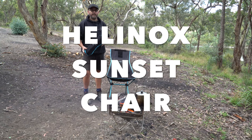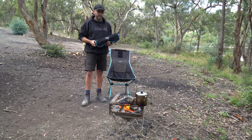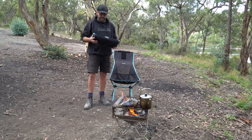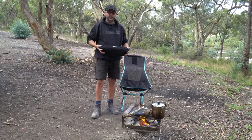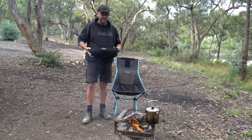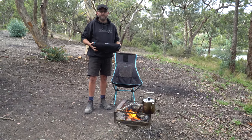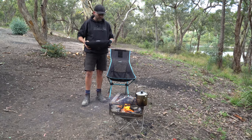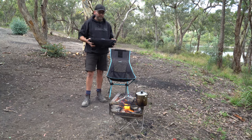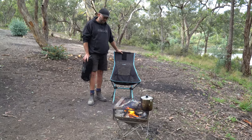I thought I would do a review on our Helinox sunset chairs. I've had these chairs for two years now. One of the main reasons we bought them was the size - the chair packs up to 47 centimeters long. In the car we were a bit short on space, and there were no shops around to try them, so we just bought them online and hoped for the best.